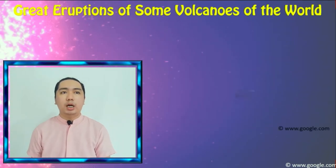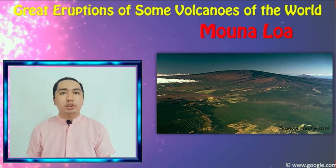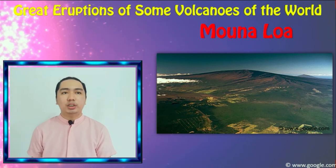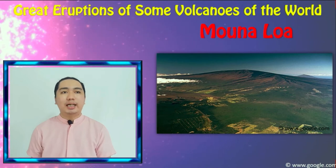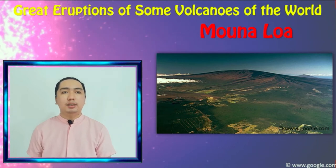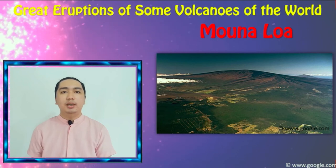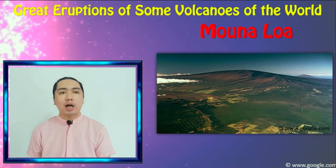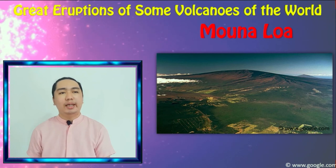Next, we have Mauna Loa. Located on the island of Hawaii, it is considered the world's largest volcano. Since 1843, Mauna Loa has erupted approximately 33 times. It is 97 km long and 48 km wide, and it occupies about half of the Big Island of Hawaii. The name Mauna Loa means long mountain in Hawaiian.